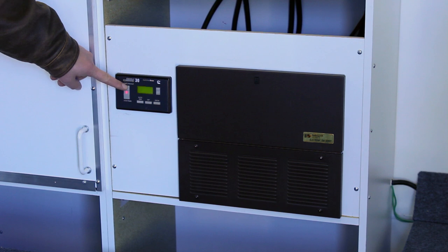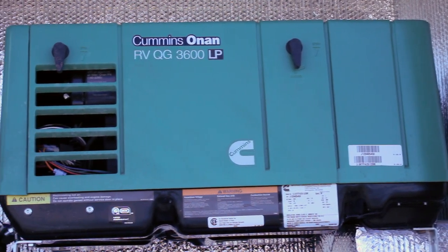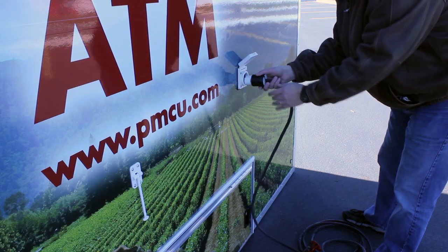Powered by an onboard generator, the mobile ATM trailers can run up to 60 hours using standard propane tanks, or simply set up with shore-side electrical power.